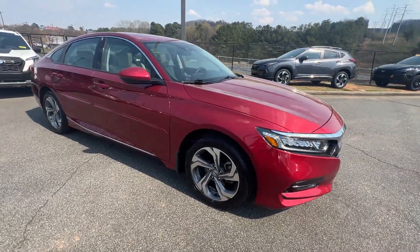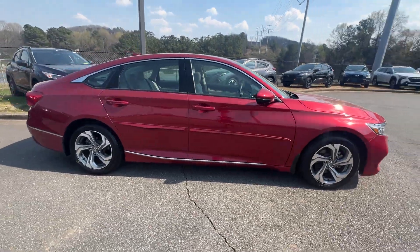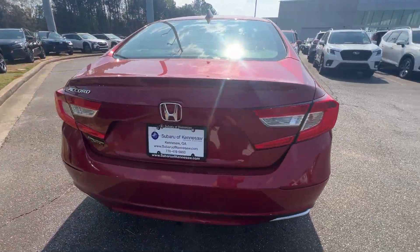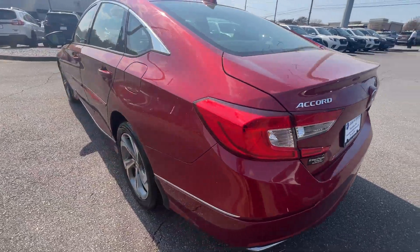2019 Honda Accord Sedan. With less than 49,000 miles on the odometer, this sedan combines safety and comfort with style and performance.